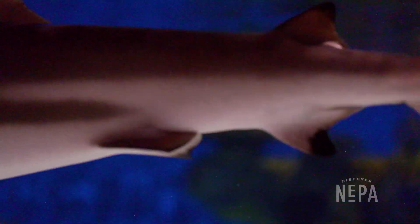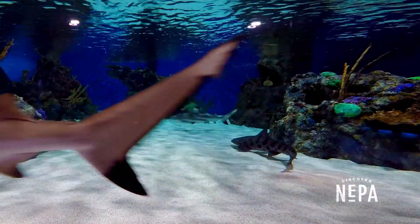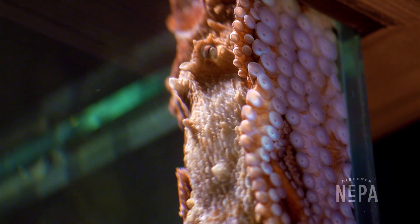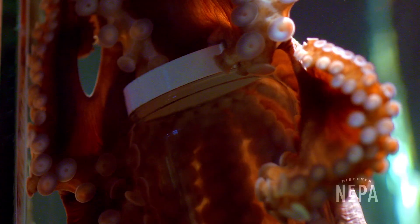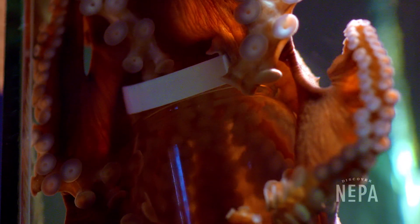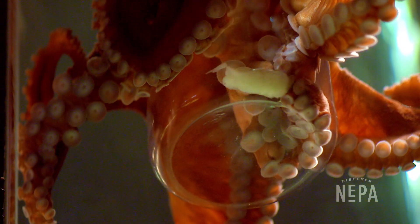Our blacktip reef sharks are really popular as well. We have people who love to just sit and park themselves in front of the shark tank and watch them swim around. And our octopus — she is very, very popular. She can change from a very stark white to a very red color. We do feedings on the weekends to show how she hunts, because everybody just loves to see how she moves and how she contours her body.